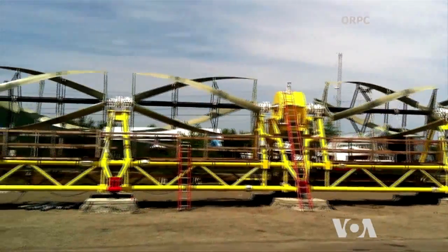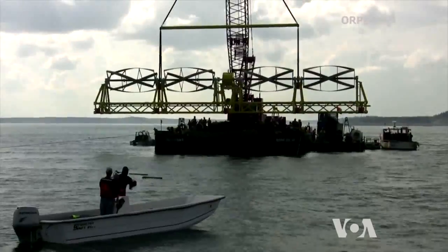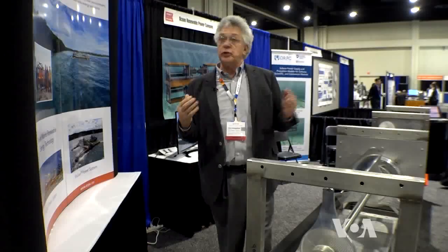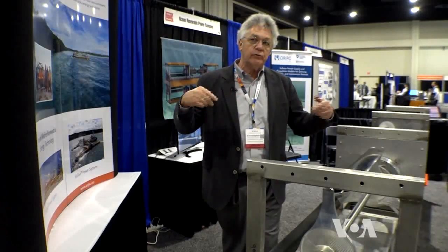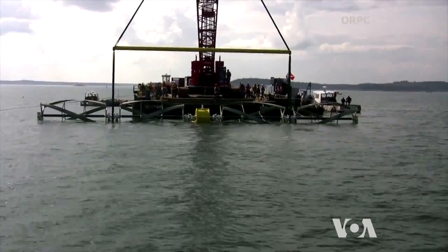Horizontally positioned turbines can be scaled to larger dimensions, such as this one deployed not in a river, but in Maine's Cobscook Bay, known for its strong tidal currents. The design is especially efficient here. With cross-flow turbines, it doesn't matter whether the water is coming or going — they always rotate in the same direction. The larger TideGen turbine can generate up to 600 kW.